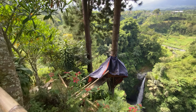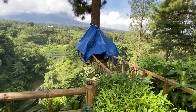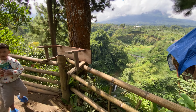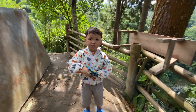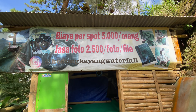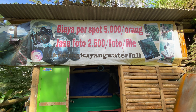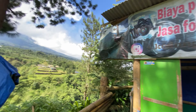Kita kesini pas hari Jumat, tutup ya. Dan kita habis nyari yang jaga ini. Habis nawar-nawar harga, kita dapat Rp20.000 karena cuma bukain buat kita aja. Biaya per spotnya sebenarnya Rp5.000 per orang. Jasa fotonya Rp2.500. Berhubung hari ini Jumat biasanya tutup, kita dapat harga Rp20.000 per orangnya karena cuma bukain kita.